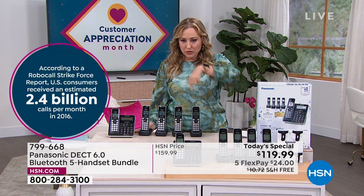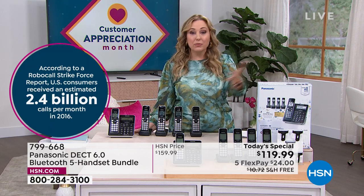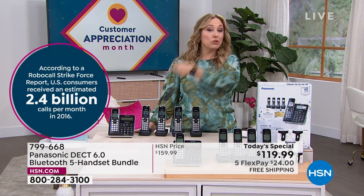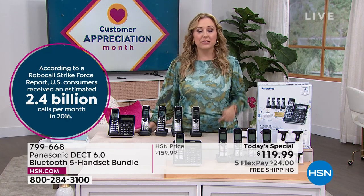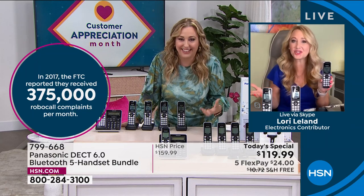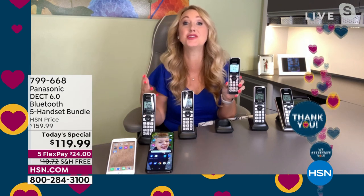In 2016, the IRS was reporting that a robocall strike force — the U.S. government did a strike force for it — estimated 2.4 billion calls per month. It's 2022. I think I get 2.4 billion on just my cell phone — that is not a confirmed statistic, but it feels that way. And if you think about it, these are just the ones that have complained. There are so many more going on that people did not complain about — it's in the billions for sure.